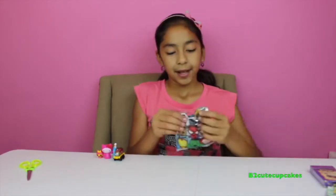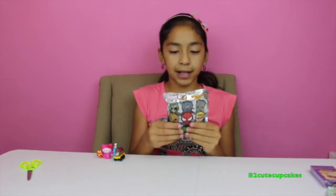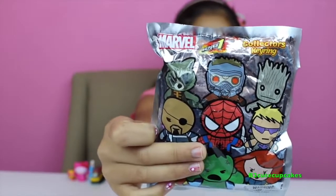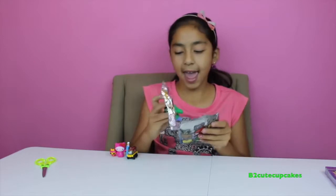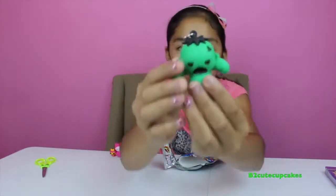Now let's open another surprise — our fifth surprise. Let's open this Marvel Collector's Key Ring. There are 11 to collect, so let's open it up. We got Hulk — cool, we got Hulk! Look at his face.